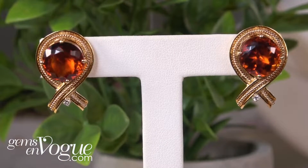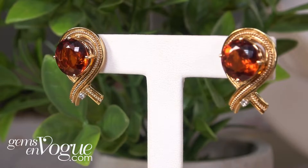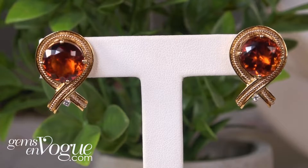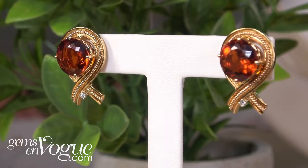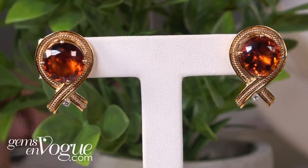This is 18 karat gold, 13.26 karat total weight. You've got your two small round diamonds at the bottom, and these are very, very large, deep, deep Madeira citrine. This is being offered at $1,969. Remember, it is 18 karat gold.